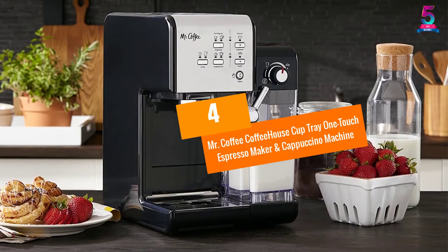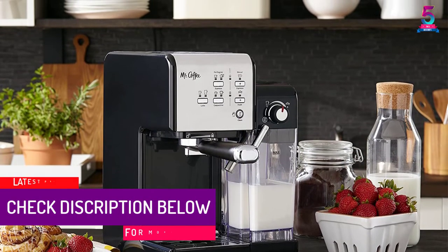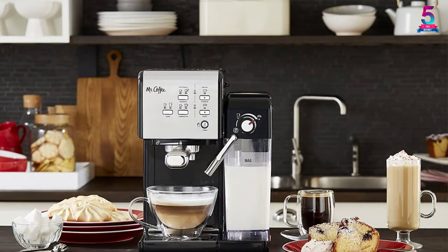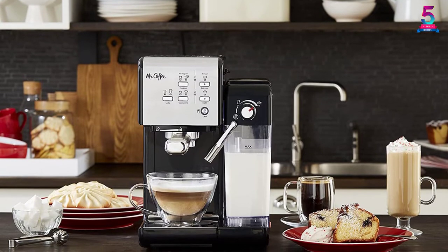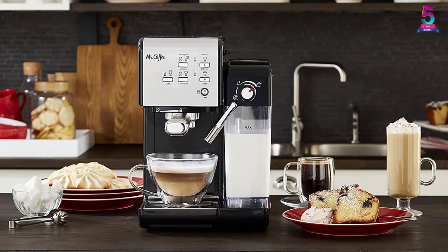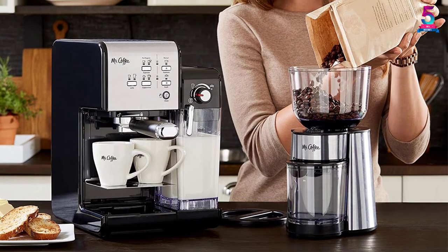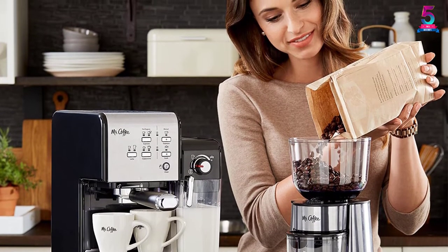At number 4: Mr. Coffee Coffee House Cup Tray One Touch Espresso Maker and Cappuccino Machine. If you want to avoid making long lines or trips to coffee shops, the Mr. Coffee One Touch Espresso is a must-have kitchen appliance. By simply pressing a button, it will start making cappuccinos, lattes, or espressos in no time. It allows you to choose between a single or double shot, then enables the auto-milk frother to steam milk until you achieve your desired foam. The Italian pump ensures optimal pressure to squeeze all the flavor out of the brew.